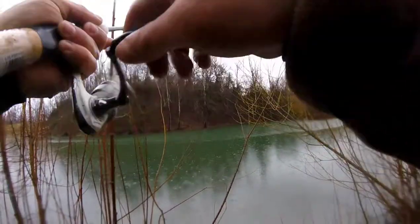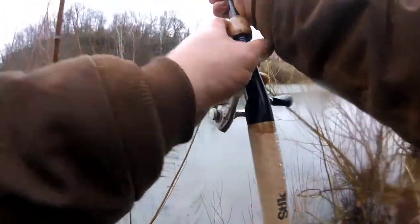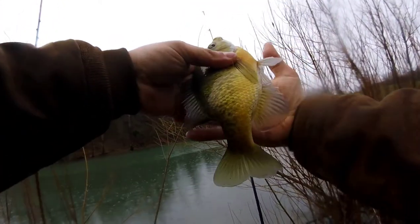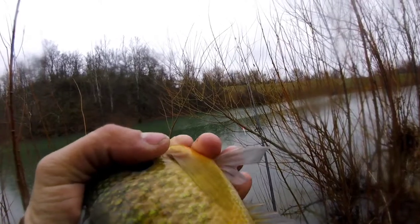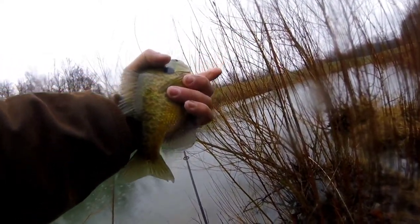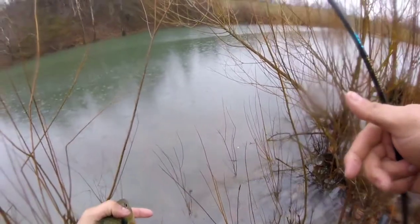He hit it on the way down and that's a bluegill - oh that is a big one! That is a hunk of bluegill right there, look at that thing! He demolished that. He hit that on the drop - right whenever it was going down. It's a big bluegill or sunfish, I'm not really sure, some kind of panfish. It's pretty exciting.